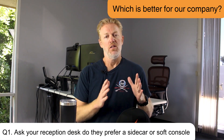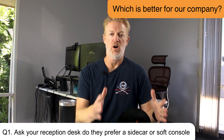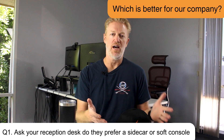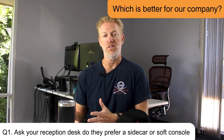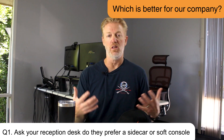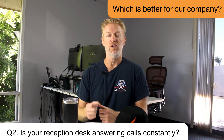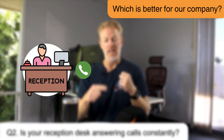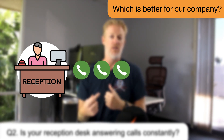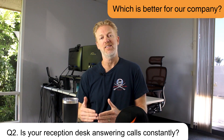You'll obviously want to consult your reception desk — do they prefer to have hardware right in front of them? But whether to use a regular softphone or a special soft console really comes down to a couple of questions. Number one: is your reception desk answering calls constantly? Are they putting calls on hold while answering other calls — essentially triaging calls as they come in? And do they need to monitor more than five, ten, twenty, or even fifty employees' presence at the same time?